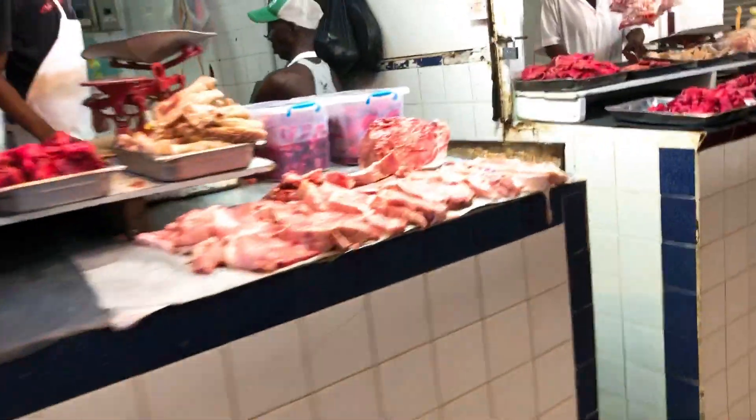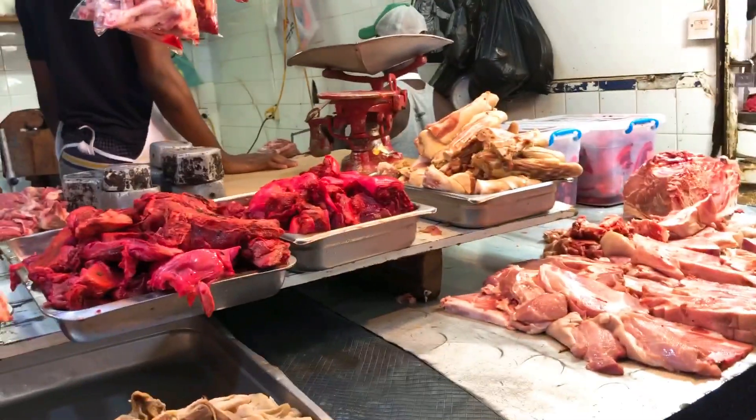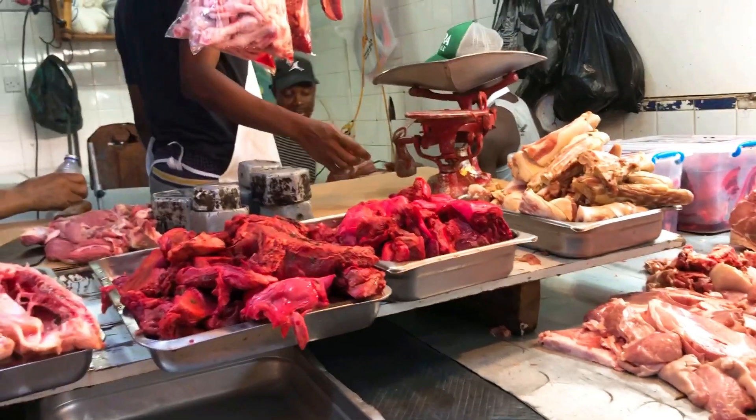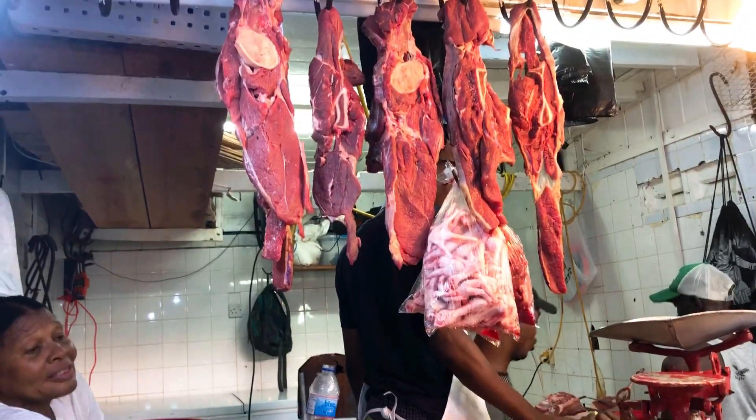This is also where I bought my pork and beef. I ask about the price of beef today. The vendor asks if I want to buy — I say I'm telling the people about inflation. Beef here has different prices; one cut is 660 a pound.